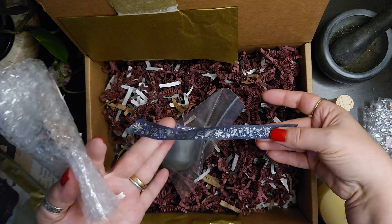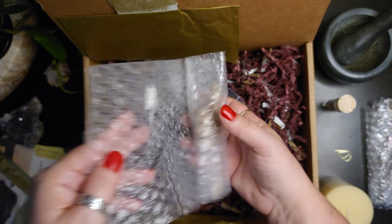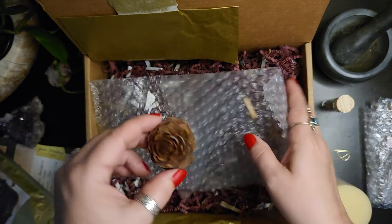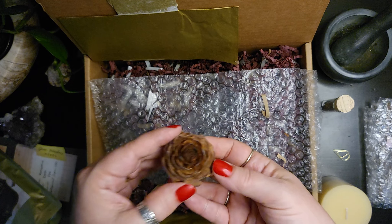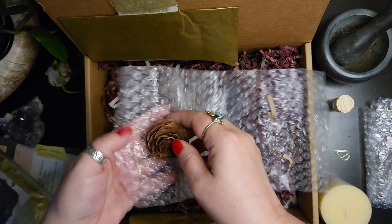More washi tape. And that's an interesting pine cone — looks sort of like a rose. Very nice with the scent there.